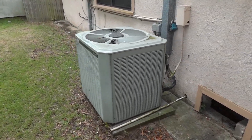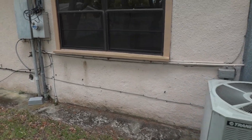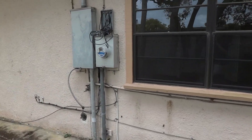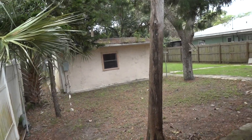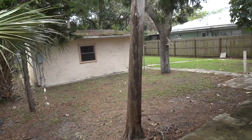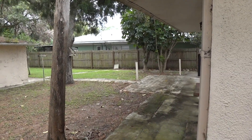Large newer outside HVAC unit. Panel box. And a large spacious fenced yard — did a tour of the back where the garage apartment was.